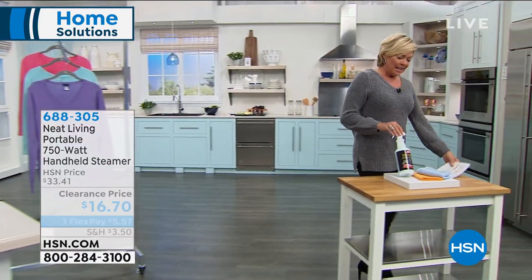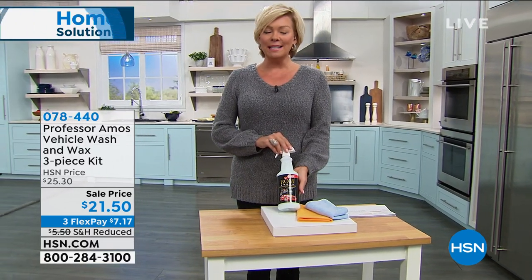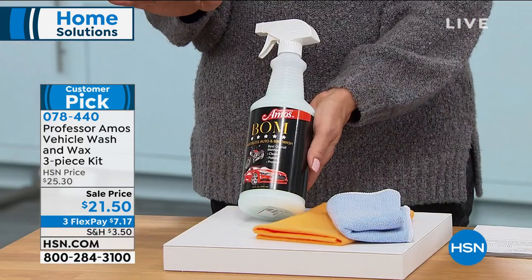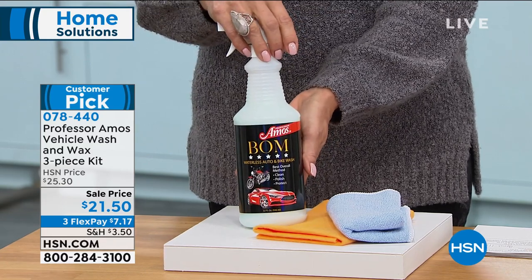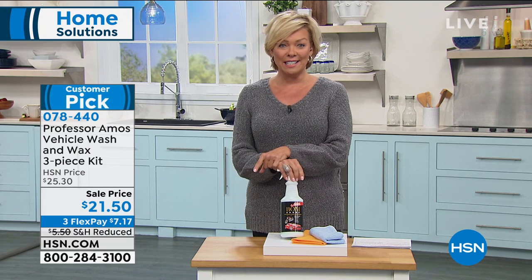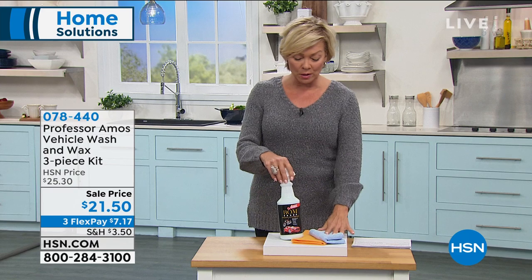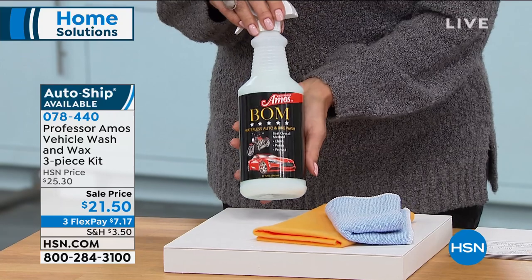This is from Professor Amos, our number one best-selling cleaning line here at HSN. He brings us so many great products, and today we're talking about something a little different — not drains, not carpets, but the practicality of saving a ton of money when it comes time to clean your car. It's here on sale. You can do a single ship or set yourself up to always receive this on autoship. It is a full waterless car washing system called The Balm — The Waterless Auto and Bike Wash.